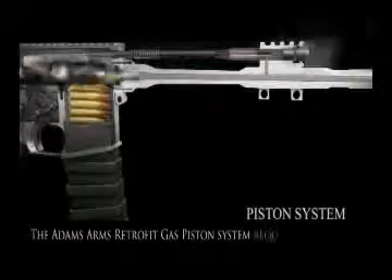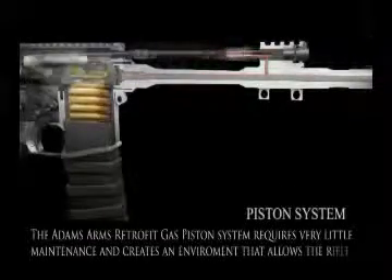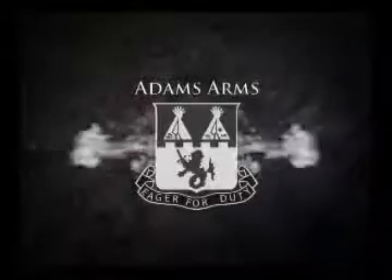The Adams Arms retrofit gas piston system requires very little maintenance and creates an environment that allows the rifle to continue to operate for thousands of rounds without failure.